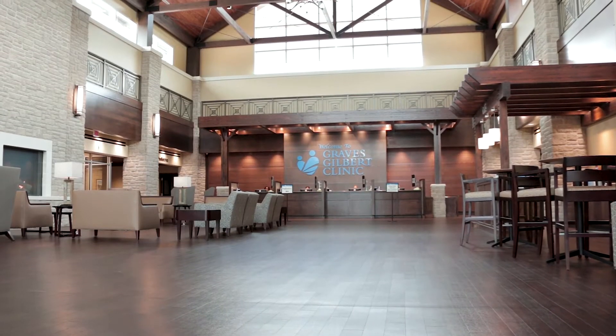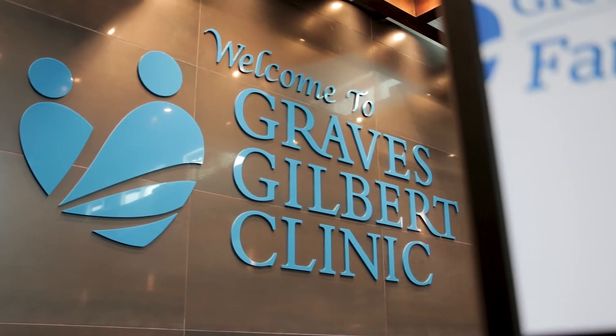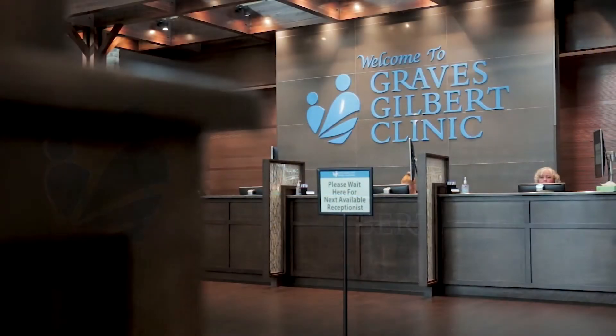Graves Kilbert has a full service radiology department. We offer conventional x-rays, CAT scans, MRI, ultrasound, nuclear medicine testing, mammography, and bone density.